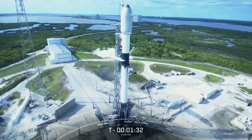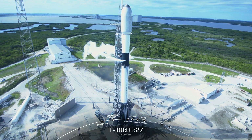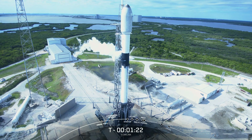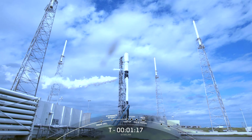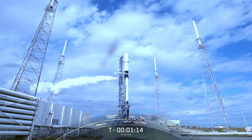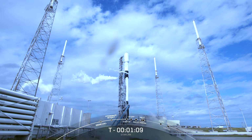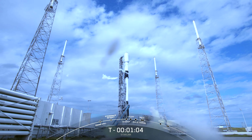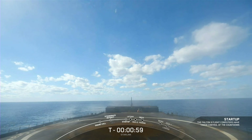The booster you've got on your screen is flying for its tenth time today. Ground closeout has started — we're going to be venting some propellants from the transporter erector. This booster is flying for its tenth time, having previously flown the GPS-3 Space Vehicle 4 and 5 missions, Inspiration-4, Axiom-1, NALSAT-301, and four previous Starlink missions. We are planning to recover this booster on our drone ship named A Shortfall of Gravitas, currently stationed in the Atlantic Ocean following liftoff and stage separation.